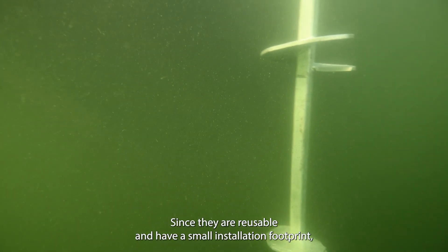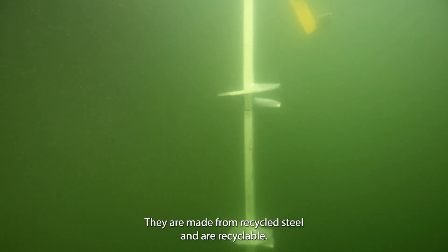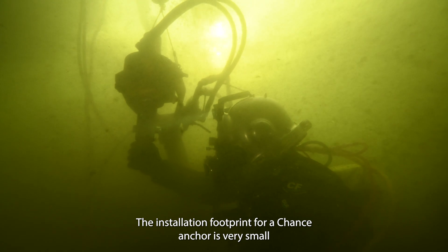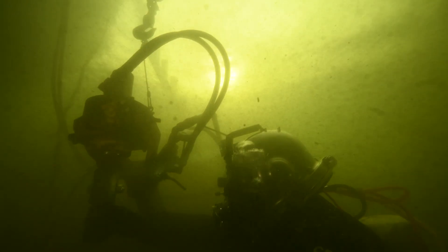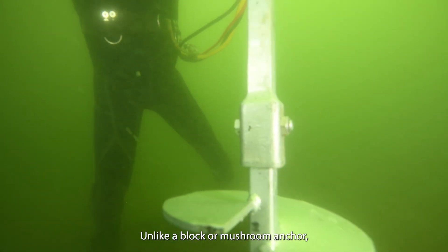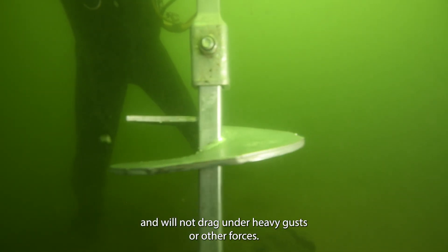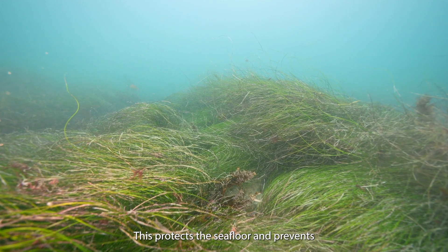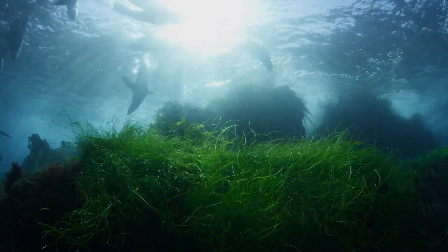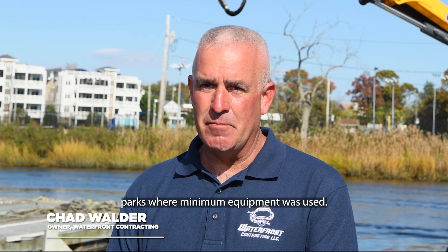Since they are reusable and have a small installation footprint, Chance anchors are very eco-friendly. They are made from recycled steel and are recyclable. The installation footprint is very small, and once installed, it stays put. Unlike a block or mushroom anchor, a Chance helical anchor is not affected by a sloped bottom and will not drag under heavy gusts or other forces. This protects the seafloor and prevents damage to eelgrass and other marine life. We've installed them in state parks where minimum equipment was used.